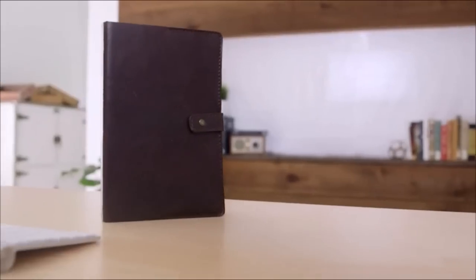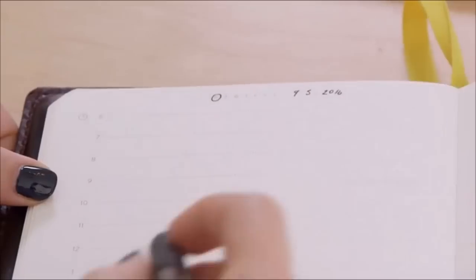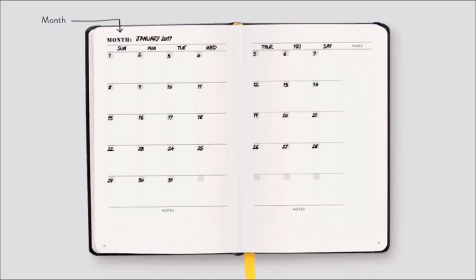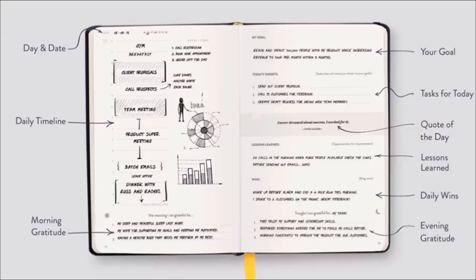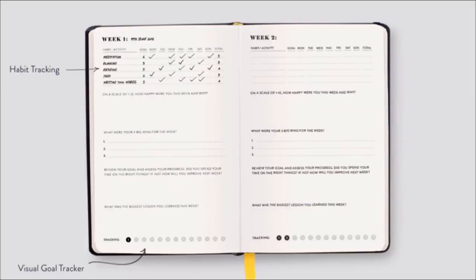19. Organized people will appreciate this undated A5 daily journal that uses a 13-week layout. This journal is designed with positive psychology and optimum productivity in mind. The methodology that the journal uses will help you better break down goals, track habits, and successfully plan your time.